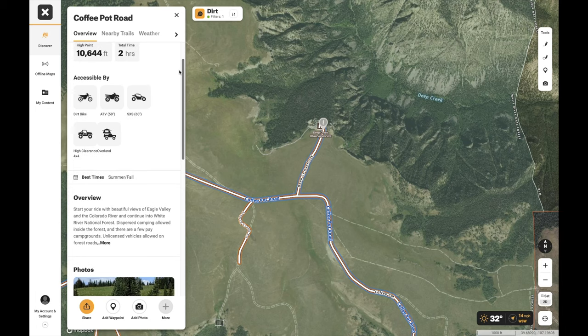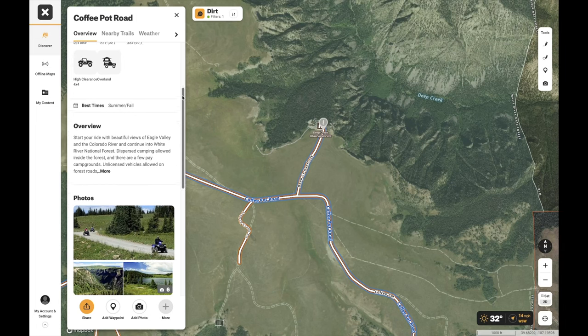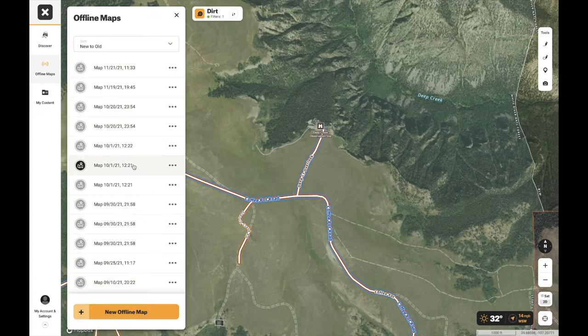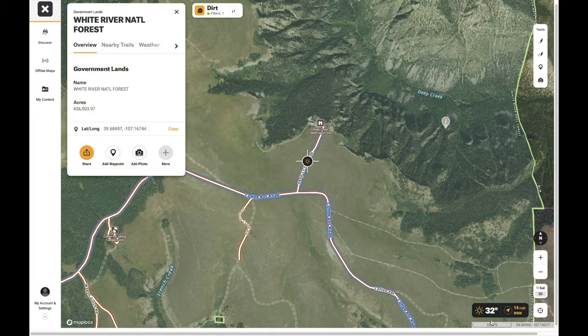The app tells you what vehicles can access a trail, which is cool. You can also filter trails to show only side-by-side, ATV, or dirt bike routes — so you don't plan a route and then arrive to find out it's an ATV trail your full-size vehicle can't legally fit down. It also shows best time of year, overview info, and how to get there. Then there are offline maps showing all your downloaded areas, plus your saved waypoints, tracks, and areas. There's a weather temperature feature, though I wouldn't rely on it off-grid, especially in Colorado or Utah where weather a week out is basically invalid.